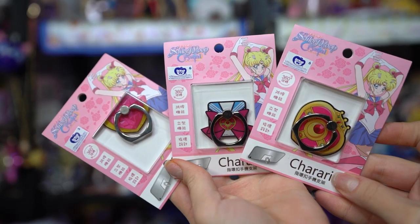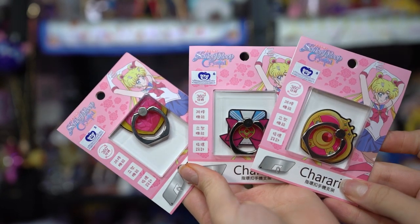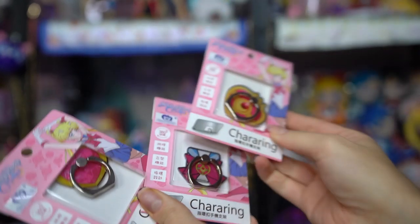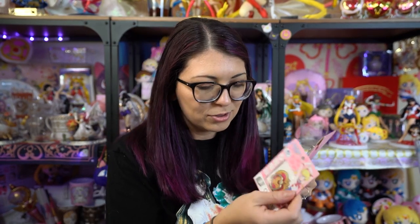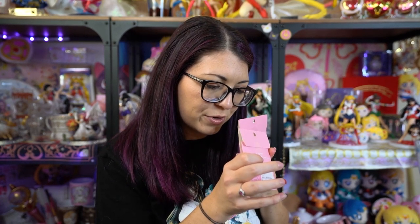These are chara rings — rings you put on the back of your cell phone or case. They hold up your phone so you can watch things, or you stick your finger through to hold your phone more easily. I thought all three were really cute. I tend to go through these rings quickly so I got three since I was sure I'd use all of them. I'm not sure if they have 3M adhesive backing so they might come off, but I'll test the quality.